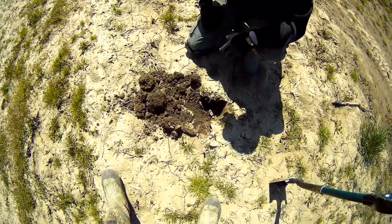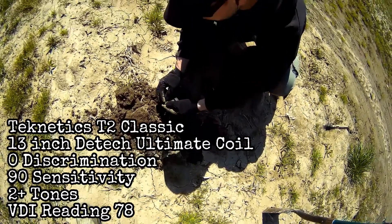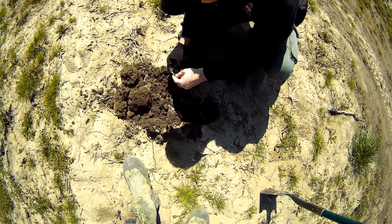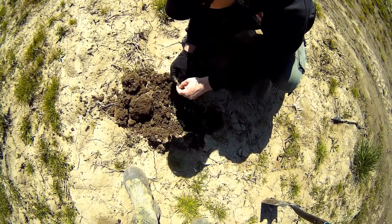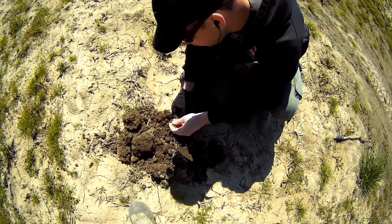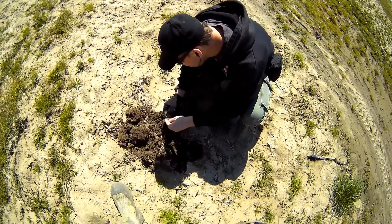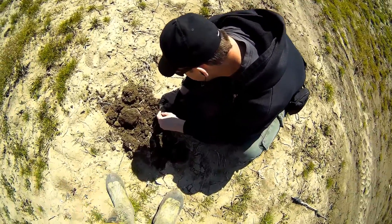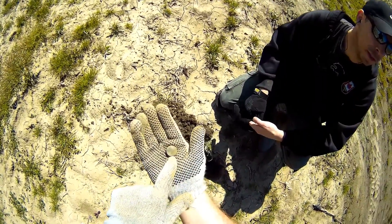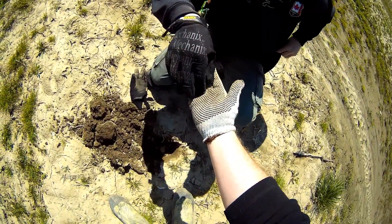James just got something — go on then buddy, reveal it. Using the T2. Oh, it's definitely a button — it's got a shank on. Nice. It's a nice button. So it's the second one you pulled out of this area. Do you see anything on that one? There's some markings on the back. Nice one mate, good job. The shank's great, it's all on there — nice to see. Good find.